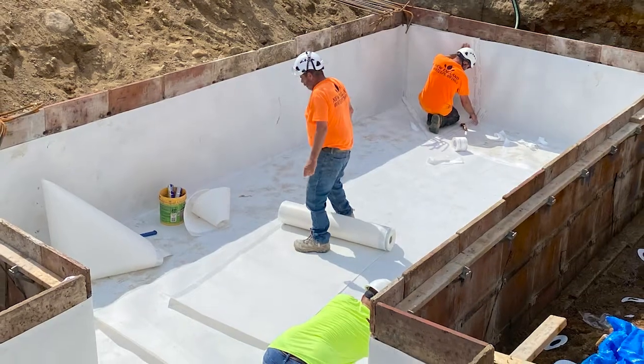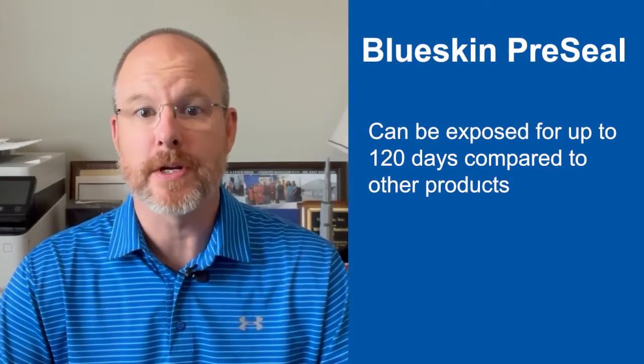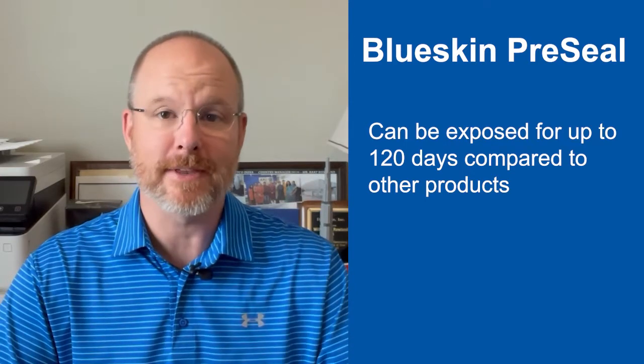The Blueskin pre-seal membrane can provide performance meeting the most rigorous project requirements due to its unique composition. The Blueskin pre-seal membrane can be exposed for up to over 120 days, compared to other products that can only be left exposed for about half that time — a maximum of around 60 days.